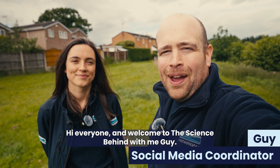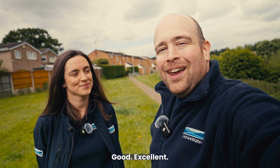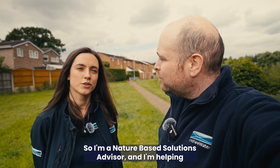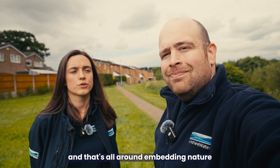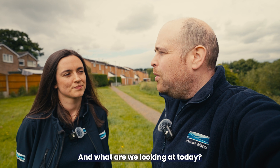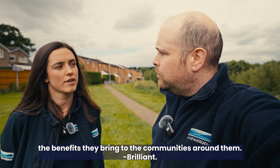Welcome to The Science Behind with me, Guy, and today I've got Hayley with me. Hayley is a nature-based solutions advisor helping the team deliver the company's nature-first commitment, which is all around embedding nature-based solutions into the core of the business. Today she's going to take us around a range of SUDs and help us understand the benefits they bring to the communities around them.